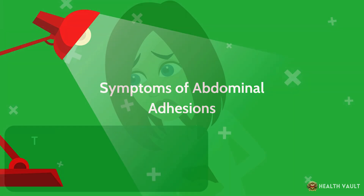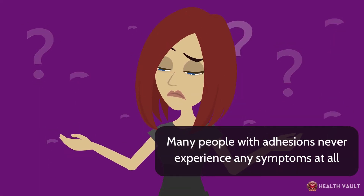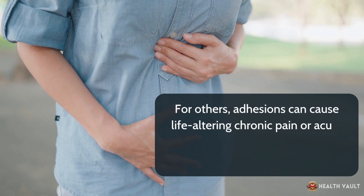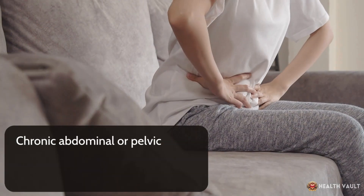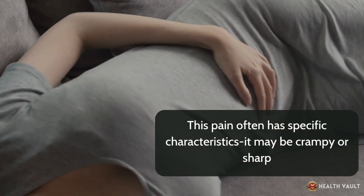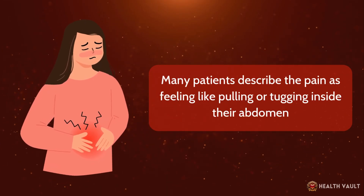The symptoms of abdominal adhesions can vary tremendously from person to person. Many people with adhesions never experience any symptoms at all, with the adhesions discovered only incidentally during surgery for unrelated conditions. For others, adhesions can cause life-altering chronic pain or acute emergencies requiring immediate surgical intervention. Chronic abdominal or pelvic pain is the most common symptom when adhesions become problematic. This pain may be crampy or sharp, worsen with movement or certain positions, and improve with rest. Many patients describe the pain as feeling like pulling or tugging inside their abdomen.